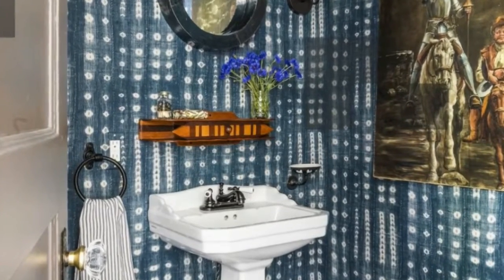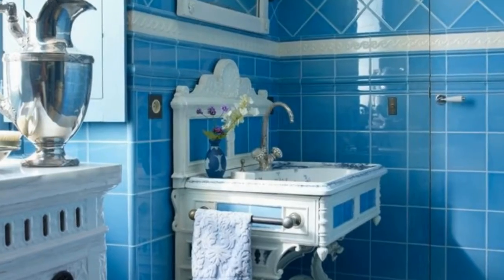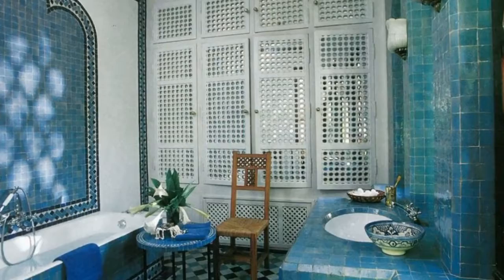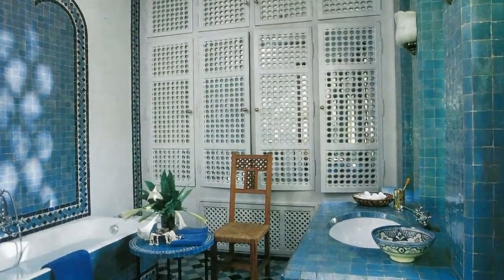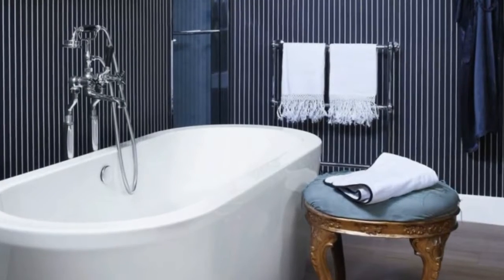One of two master baths at Prince Emmanuel A. Filiberto de Savoia's 1970s home near Geneva, Switzerland, features eye-catching blue, grey, and silver mosaic glass tiles, which cover the shower surround and top. The custom-made sofa is upholstered in a pleated silk.